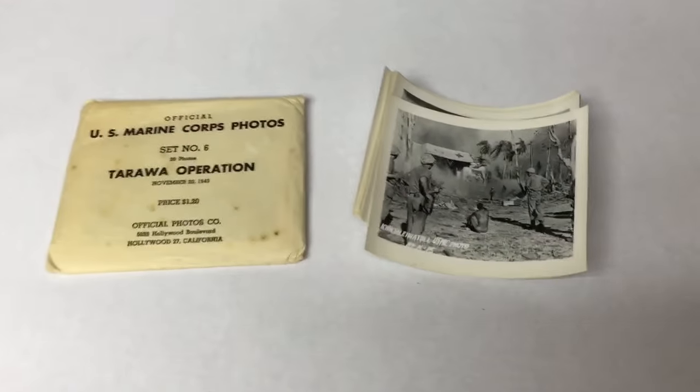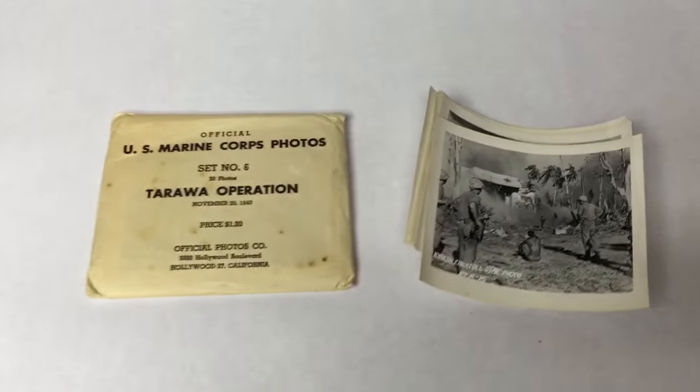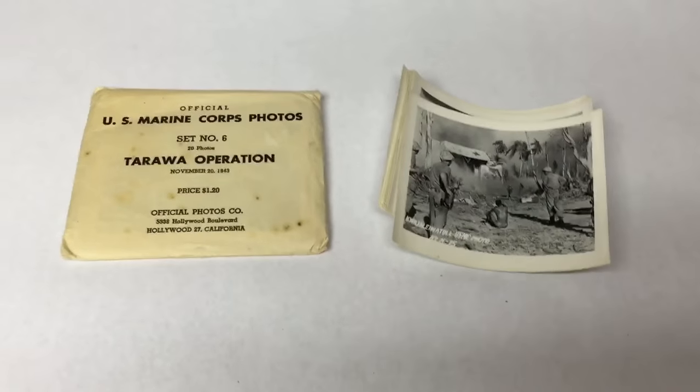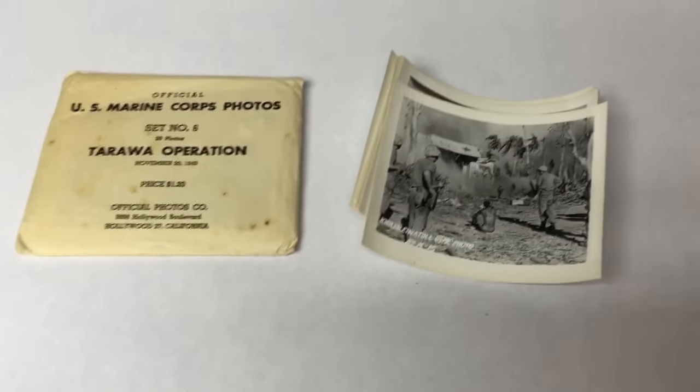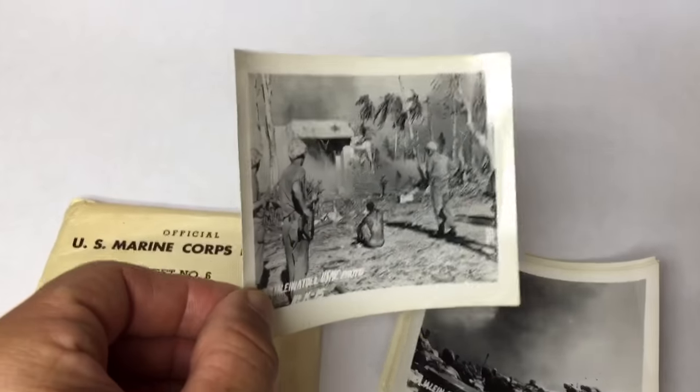Two more sets of these US Marine Corps photos from World War II sold. I can't believe I hesitated on buying these — they were $4 each at an estate sale. These two sold to the same gentleman, $50 apiece.